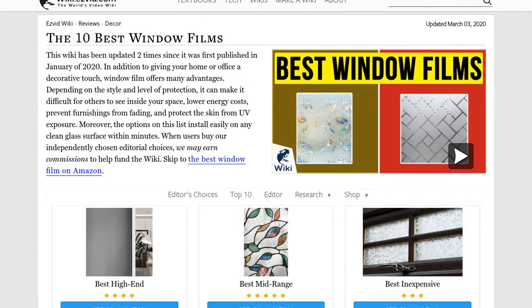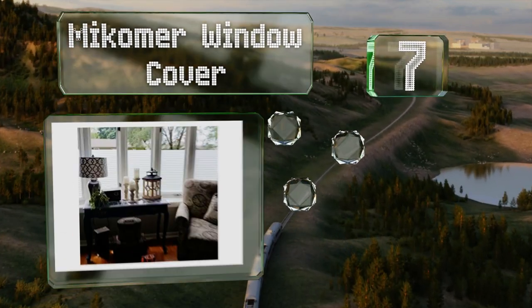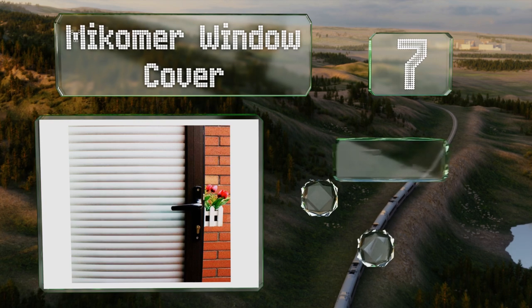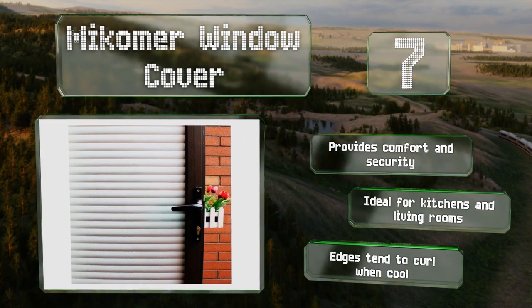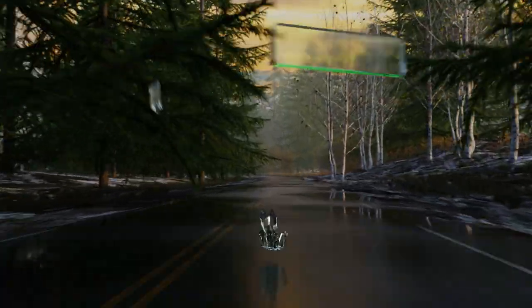At number seven, the My Coma Window Cover has the appearance of blinds. By absorbing light from outside, it increases the visibility of TV and computer screens, helps reduce air conditioning costs on hot days, and conserves heat in the winter. It provides comfort and security and is ideal for kitchens and living rooms, but the edges tend to curl when it's cool.